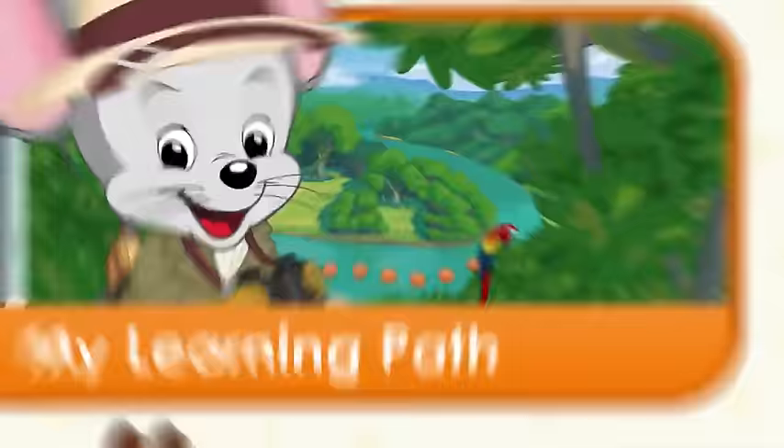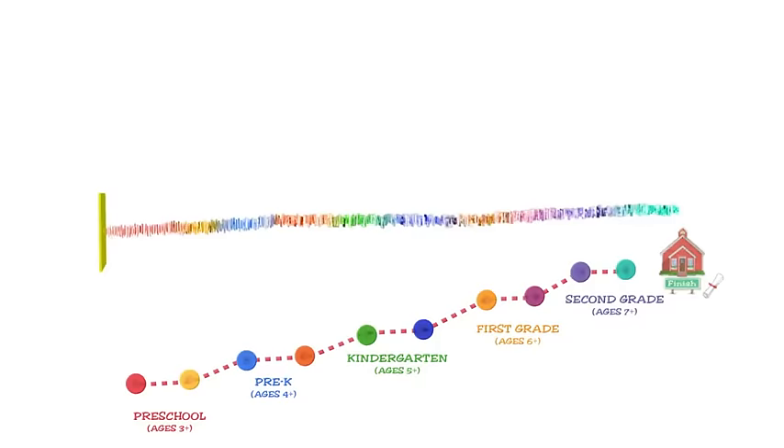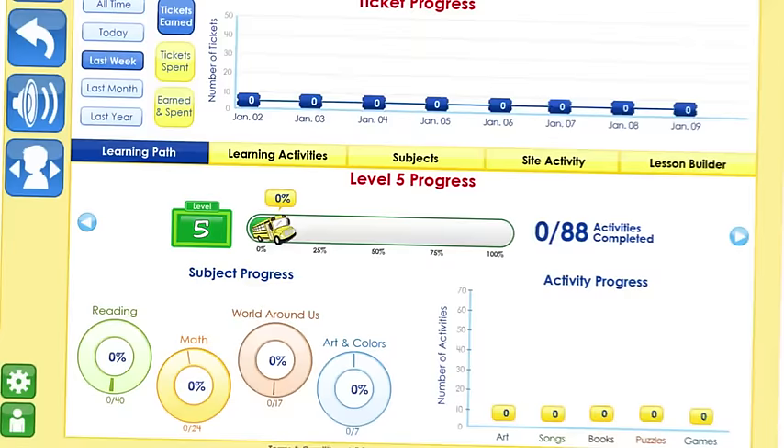The learning path guides your child from one activity to the next. It organizes all the activities of the site into a simple, step-by-step curriculum, designed by teachers and learning experts to seamlessly align with what your child will actually learn in school. You can explore the site out of order, in sequence, even customize it, and it never loses track of your child's progress.